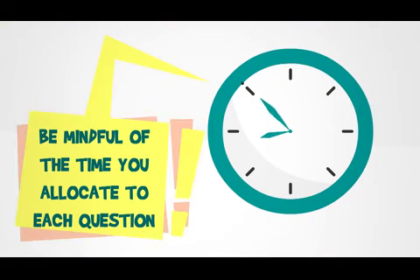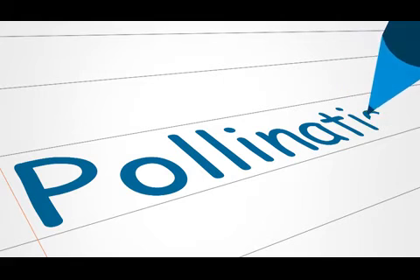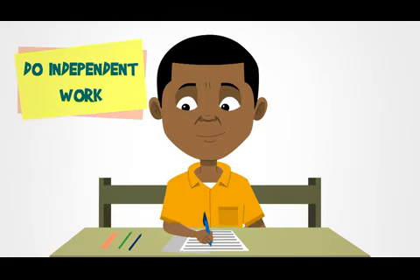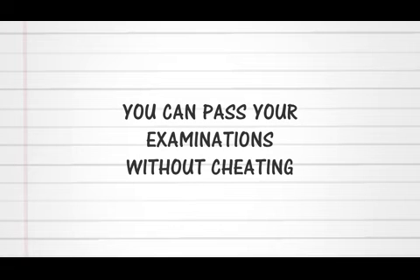Be mindful of the time you allocate to each question. Write fast and make sure that your handwriting is clear and legible. Do independent work in the examination hall and obey instructions to start and stop work. Remember, you can pass your examinations without cheating.